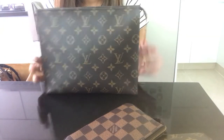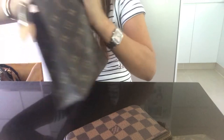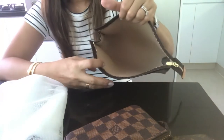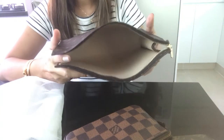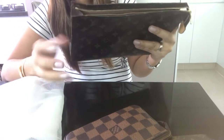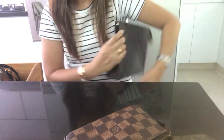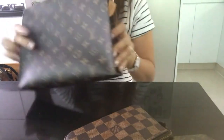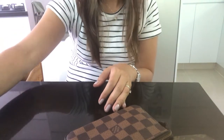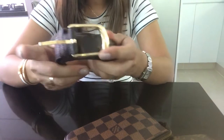My toiletry pouch 26 is also made in France. I really love this item because it's so functional. Every time I travel I use it for my makeup. Sometimes I even use it as a clutch without needing another handbag. It's really a good investment — I highly recommend it.